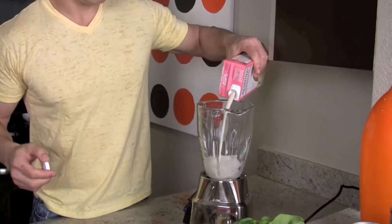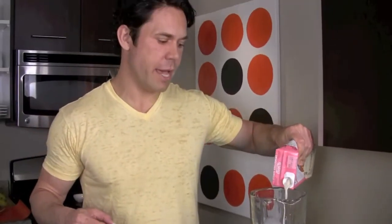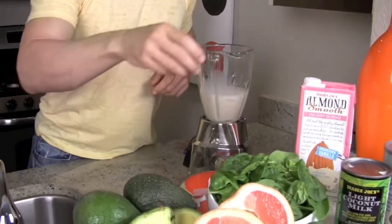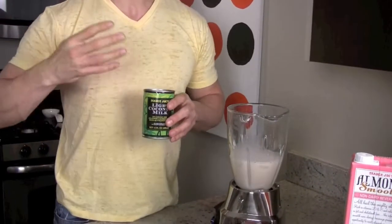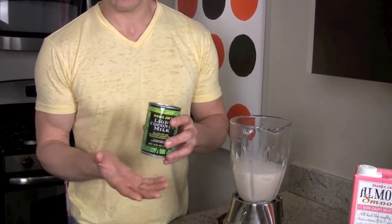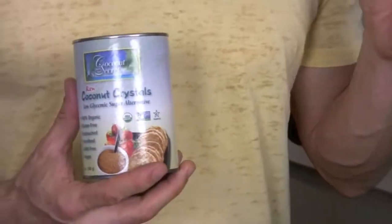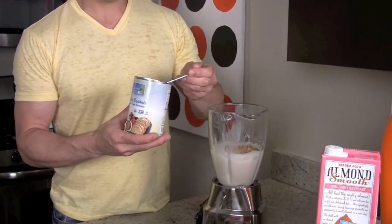Preferably use something that is really low in sugar. This is a nice vanilla unsweetened almond milk. The next ingredient is either a fresh baby coconut in the half shell, or a little easier, coconut milk, which I have here. Probably one of the best low-glycemic sweeteners out there is coconut sugar — it tastes just like brown sugar but is really low on the glycemic index, so you can add a couple teaspoons if you want it a little sweeter.